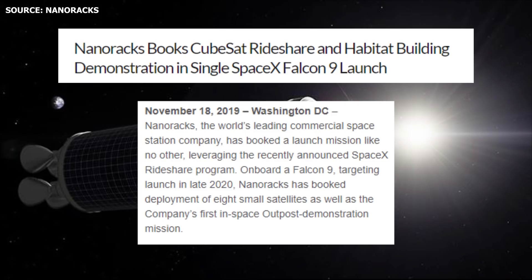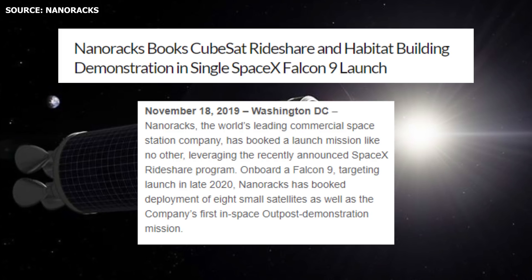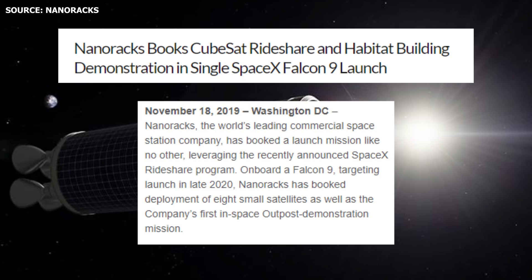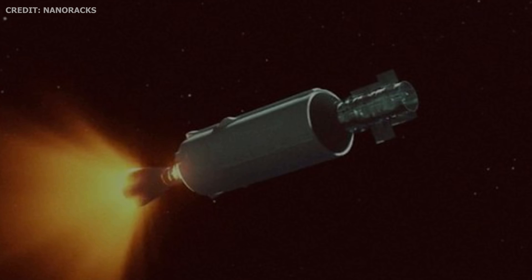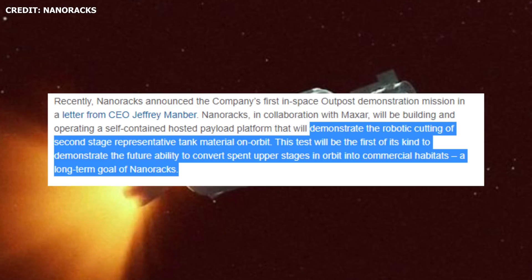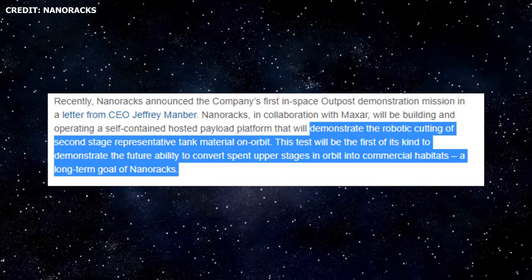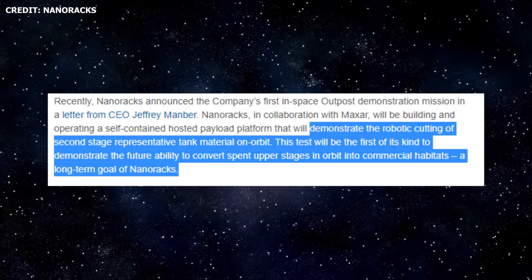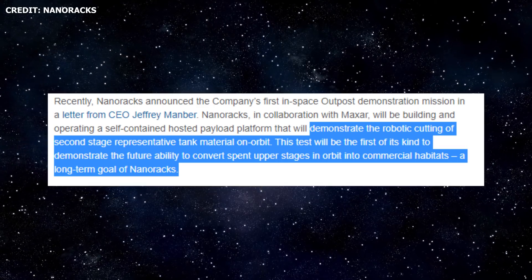In other SpaceX developments, Nanoracks has booked the deployment of 8 small satellites as well as the company's first in-space outpost demonstration mission aboard a single Falcon 9 launch. Through its technology demonstration, the company will demonstrate the robotic cutting of a second-stage representative tank material on orbit. A statement on Nanoracks' website states that the test will be the first of its kind to demonstrate the future ability to convert spent upper stages in orbit into commercial habitats, a long-term goal of Nanoracks.